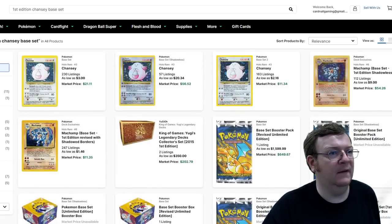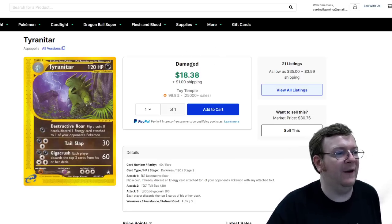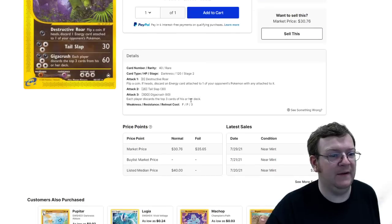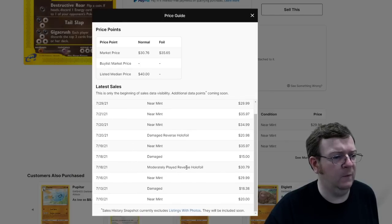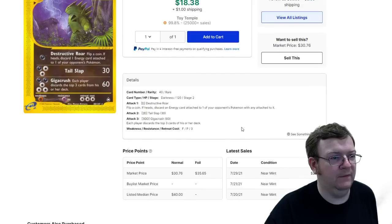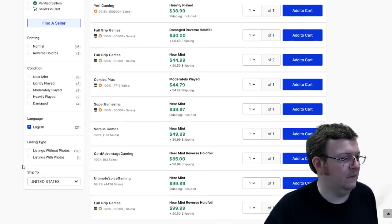Hopping over to another card — I grabbed a random rare from Aquapolis, a Tyrannotaur. Beautiful card, it looks awesome in reverse. If I wanted to buy this in reverse and I go to Latest Sales, I can see only two reverses sold this month. One moderately played sold for $30, one damaged sold for $21. So if I wanted to buy a lightly played or near mint in reverse, let me see if they even have any — there are only 21 listings total.